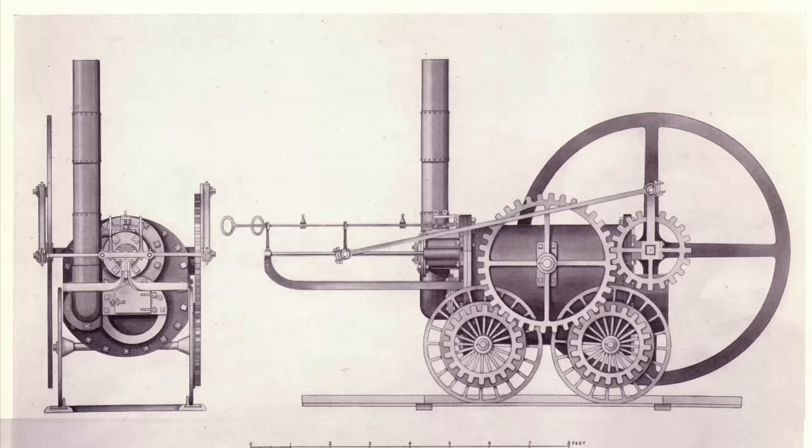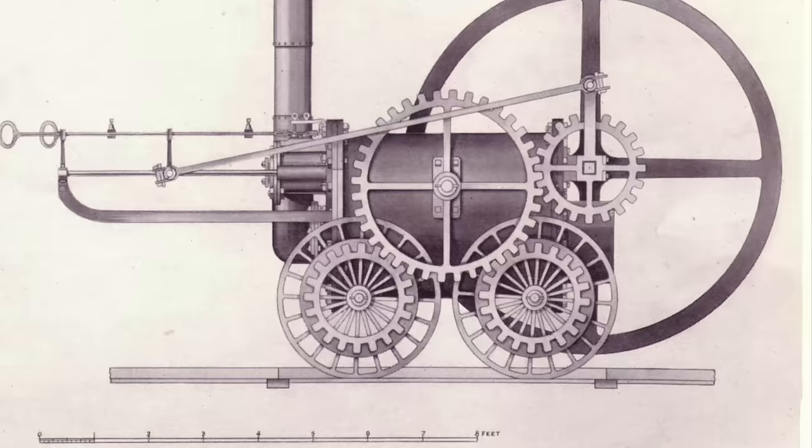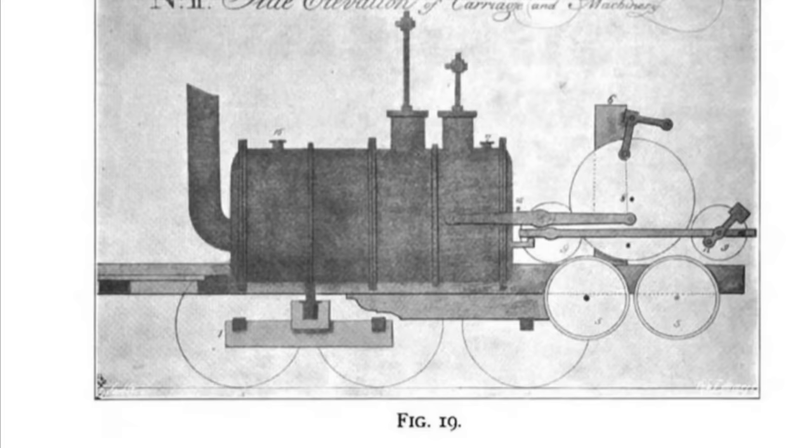Meanwhile, elsewhere in Britain, other inventors had also seen the potential of the locomotive, and a strange belief had arisen — namely, that a steam locomotive operating with smooth wheels on smooth rails could not haul anything more than its own weight, even though Trevithick had repeatedly demonstrated that it was perfectly possible for such an engine to haul a load.